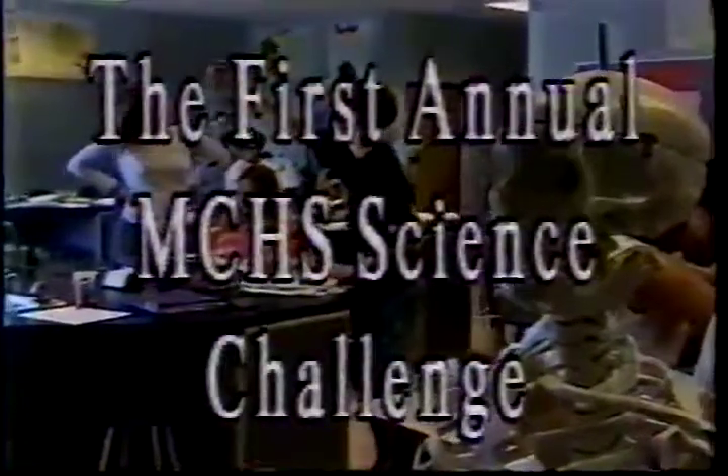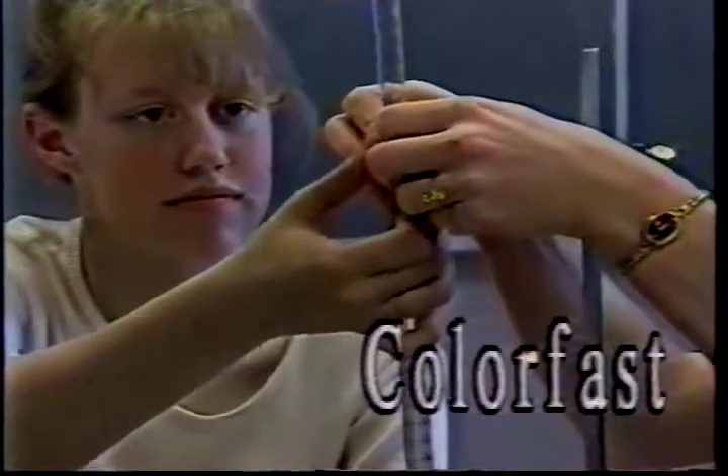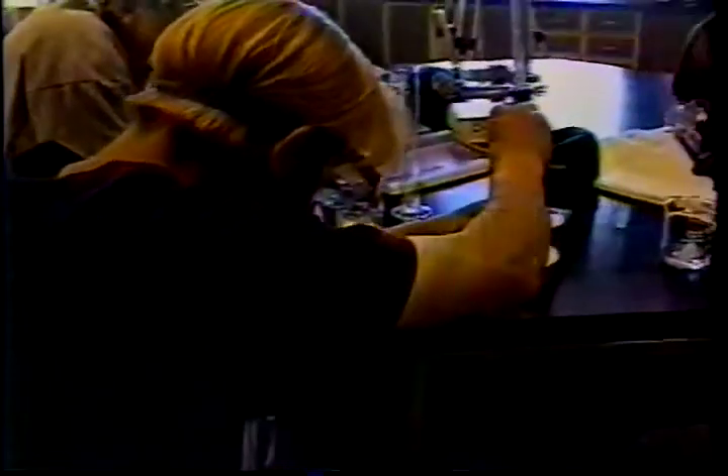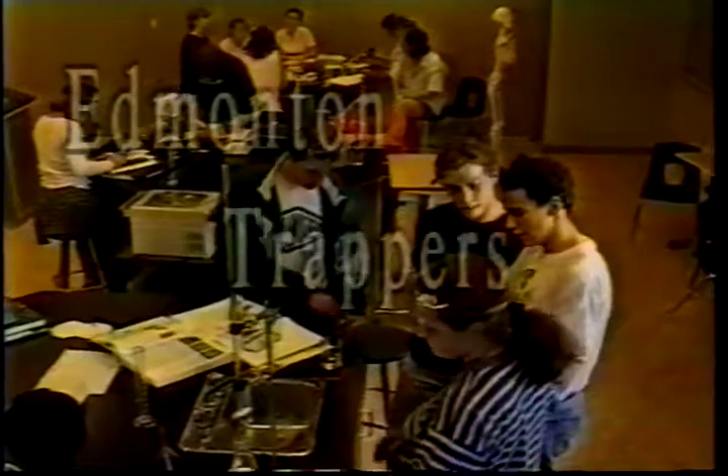This is a special broadcast of MCTV Live. This special live broadcast of the first annual MCHS Science Challenge is brought to you by Frontier Honda, by ColorFast, by the Provincial Museum of Alberta, by the Mattart Conservatory, by the Edmonton Eskimos, and by the Edmonton Trappers.